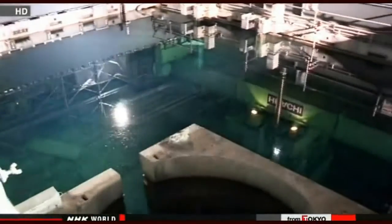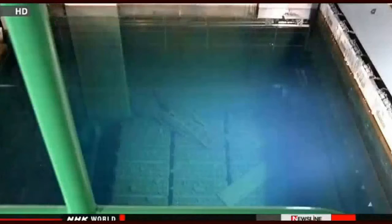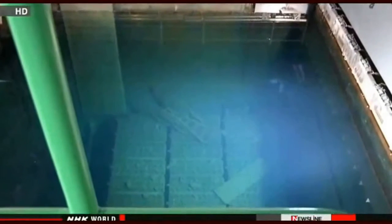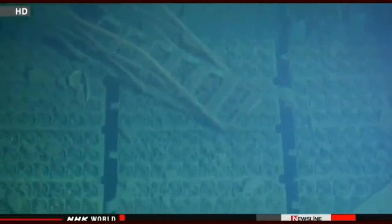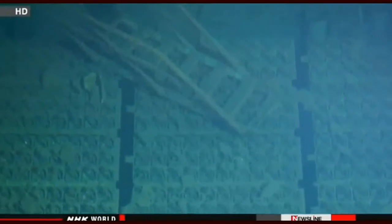Engineers want to start removing the fuel rods in about a week. Explosions rocked the building during the accident two years ago, so the engineers need to check if any debris damaged the rods. Then they'll use a crane to remove them one by one, making sure they don't get caught up in the wreckage. Managers say they hope to finish the work by the end of 2014.